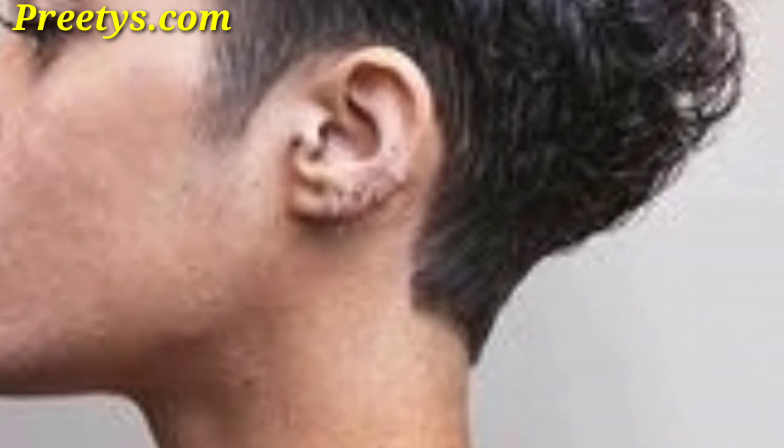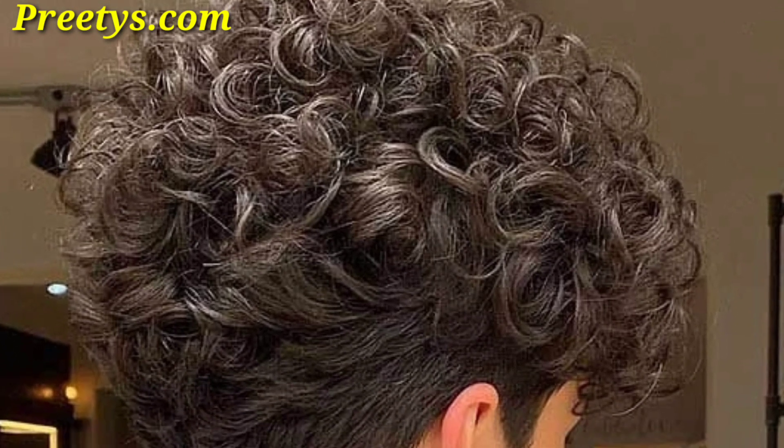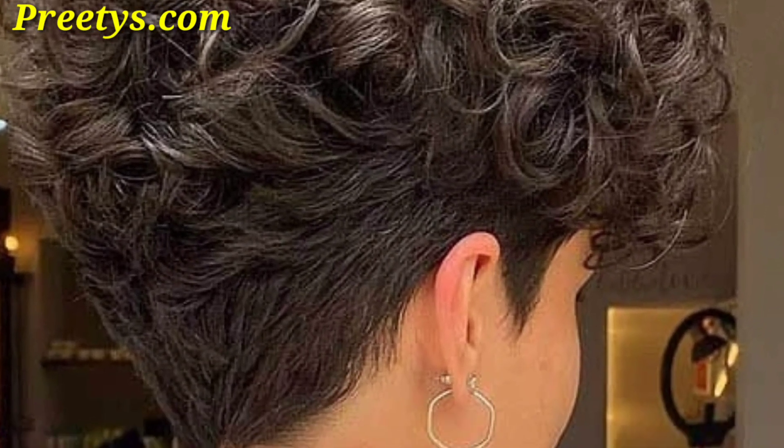An asymmetrical pixie cut with longer bangs on the side can be a modern twist to your hairstyle. This style works well with curly hair and adds a playful element to your look. Sweep your curly pixie cut to one side for a soft, dramatic look.